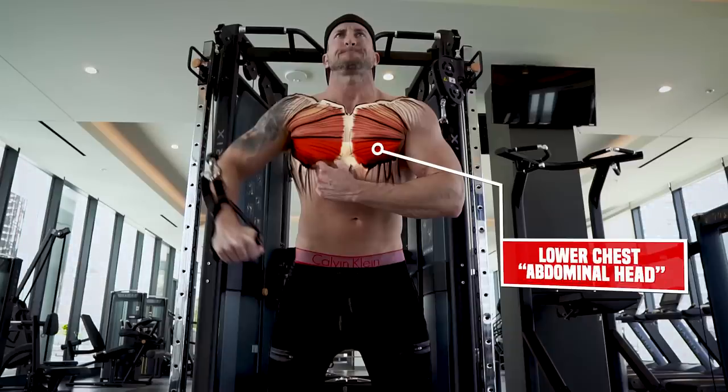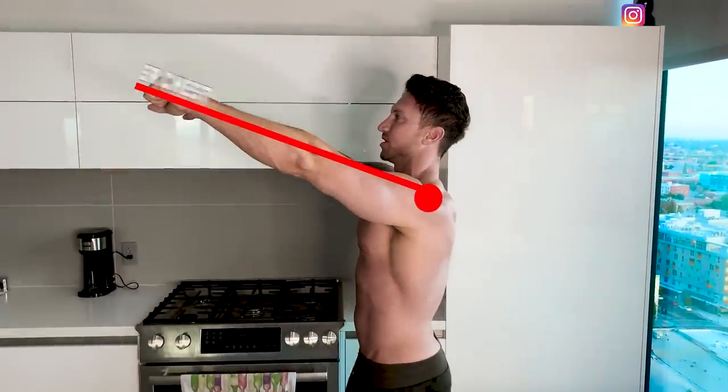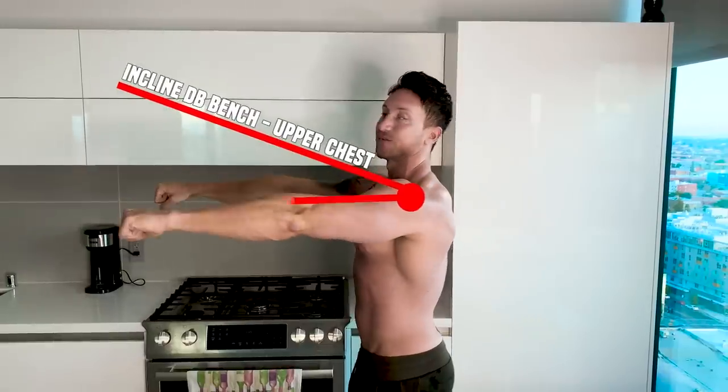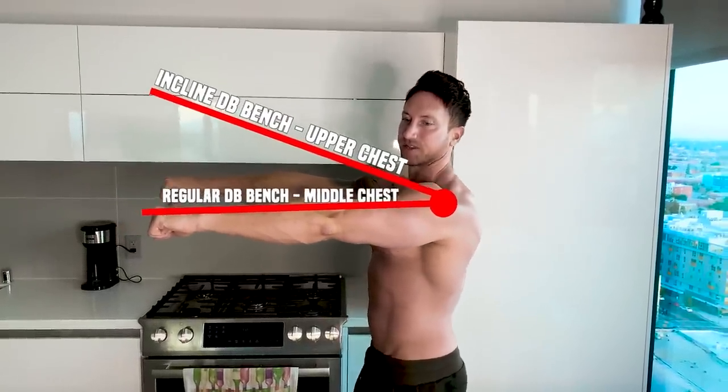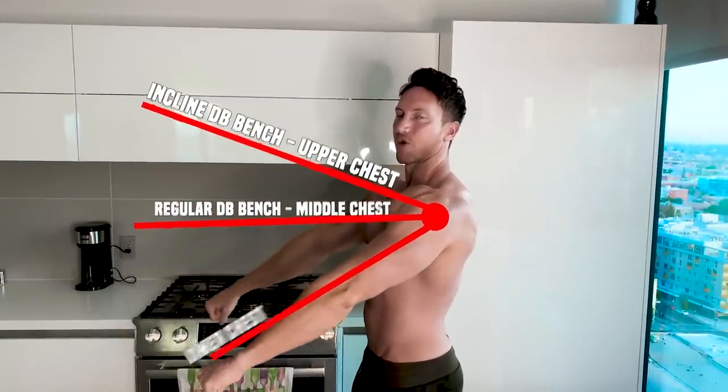The abdominal head is going to be the lowermost portion of the chest, and the best and only way to really activate it is to have your hands at a downward angle. If you're on the incline bench press, your hands would be almost up like this. If you step away from a flat bench press, your hands are like this. And if you step away from a decline bench, your hands are more in a downward angle — that's why the decline bench is actually one of the best lower chest mass builders.